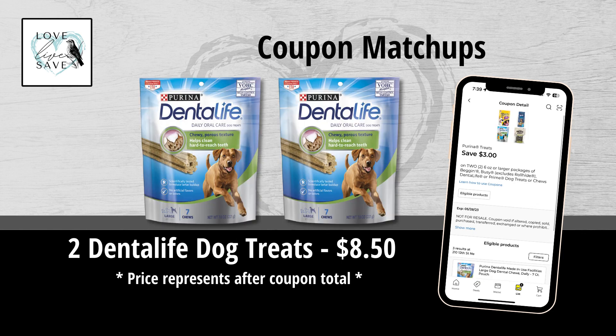When I woke up to see this $3 off two Dental Life Dog Treats coupon, it gave me a blast from the past kind of experience. Because when I first started couponing at Dollar General, we used to get these Dental Life coupons all the time, and then all of a sudden we got none of them. So I was super excited to see this coupon loaded into the Dollar General app this morning. It makes two of the larger size bags of Dental Life Dog Treats only $8.50.